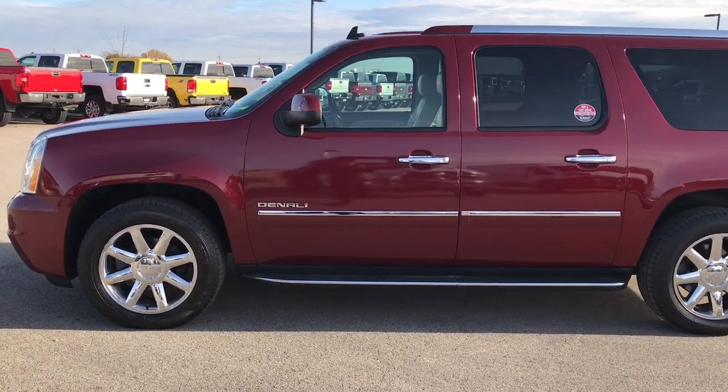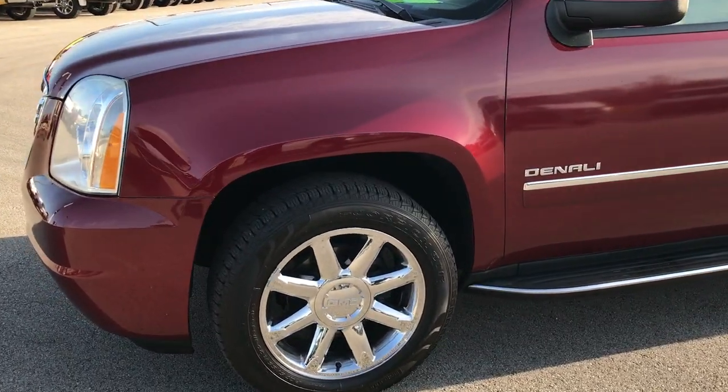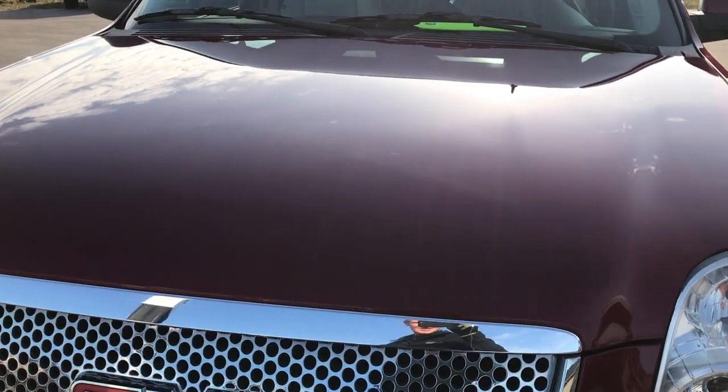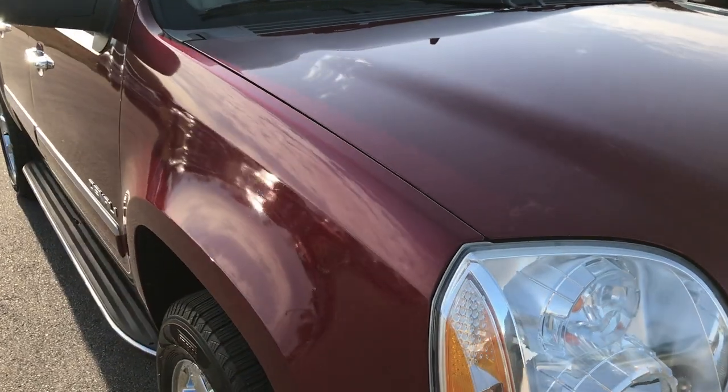This is stock number 9255. We are here at Summit Automotive in Fond du Lac, Wisconsin, your new and used SUV headquarters. We are checking out this super clean 2010 GMC Yukon XL Denali package.